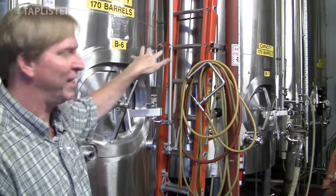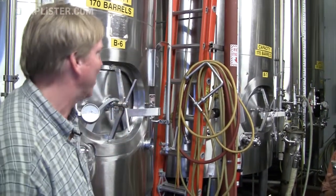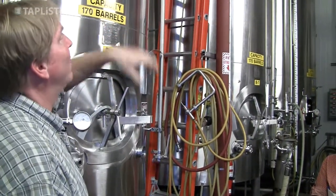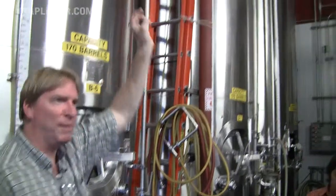The beer sits in these tanks for about 24 hours, goes through one last check, and then goes into packaging. This particular room has tall ceilings — this is where the old steam engine used to be, back when this was a rope factory.